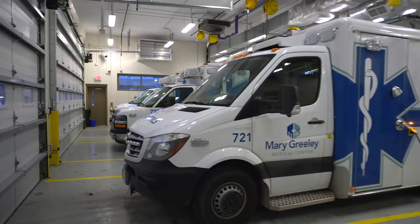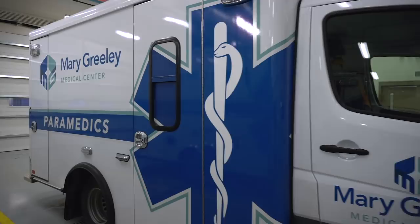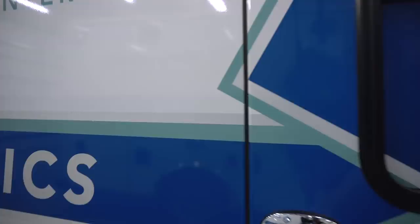The truck itself is made by Freightliner, which is also owned by the same company that owns Mercedes, so that's why there's kind of a similarity there. And then the box was actually mounted by Crestline. I'm going to start in the patient compartment and walk you through everything we carry back there, walk around all of the exterior doors, and then show you up in the cab.